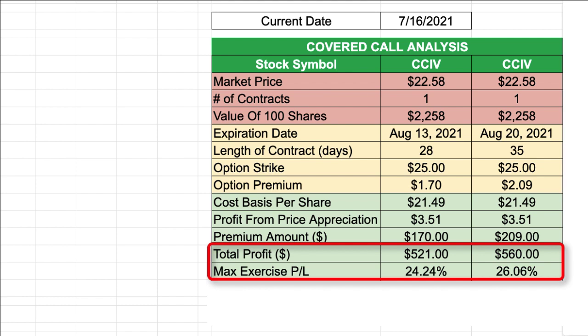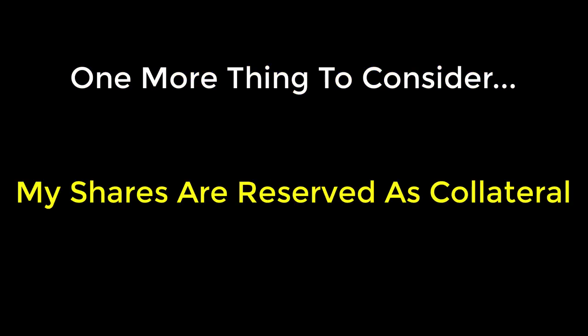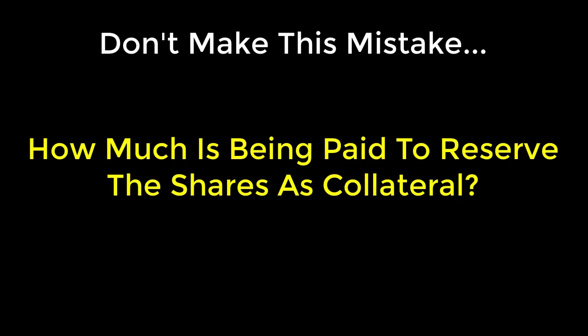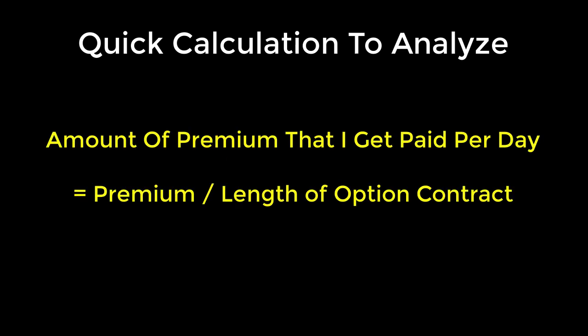There's actually one more variable to consider that I haven't discussed yet. When I sell a covered call option contract, I'm using the shares I own as collateral. They're reserved and I can't touch them for the duration of the contract. The premium I receive is compensation for having my shares tied up. Sometimes option traders make the mistake of not considering how much they're receiving per day to reserve their shares as collateral. There's a simple calculation I use: take the amount of premium received and divide it by the length of the option contract to get premium per day.